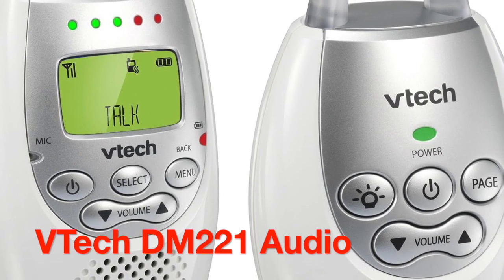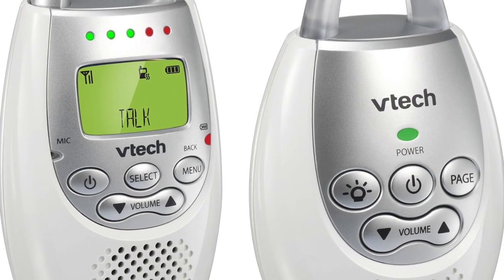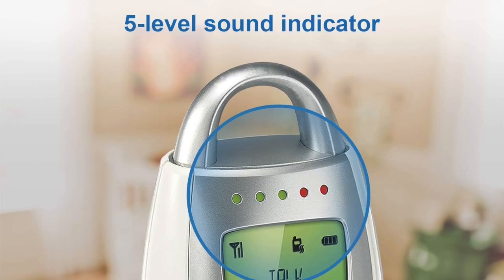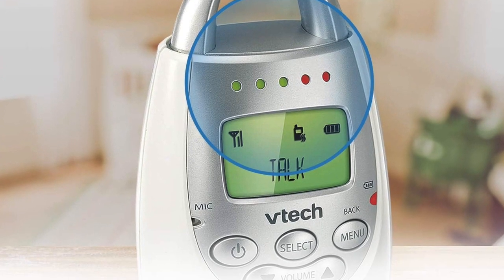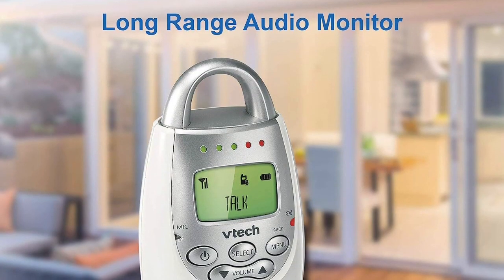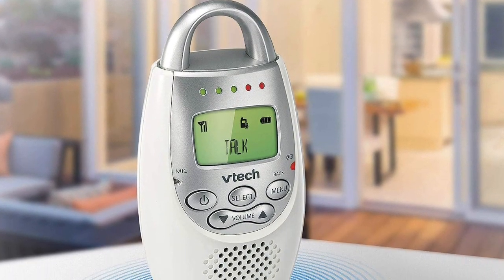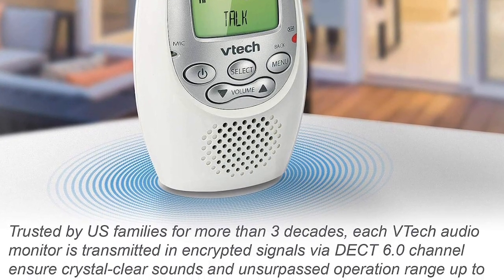Our fourth pick is the VTech DM221 Audio Baby Monitor, a budget-friendly option that doesn't compromise on quality. This no-frills baby monitor offers reliable sound monitoring for your baby, with its DECT 6.0 digital technology ensuring a clear, interference-free connection. It's lightweight and easy to use, making it perfect for parents on a budget. The combination of affordability and positive user reviews solidify its place on our list as a dependable, cost-effective choice.